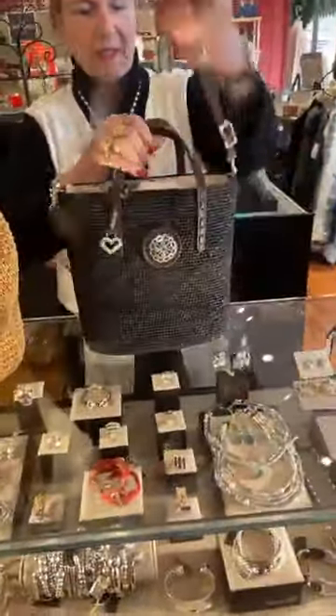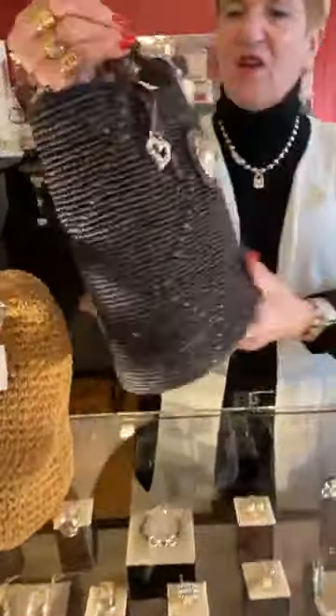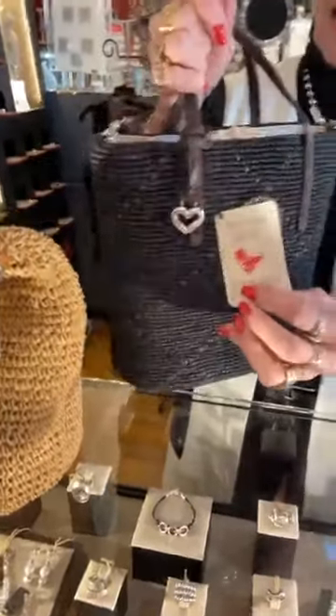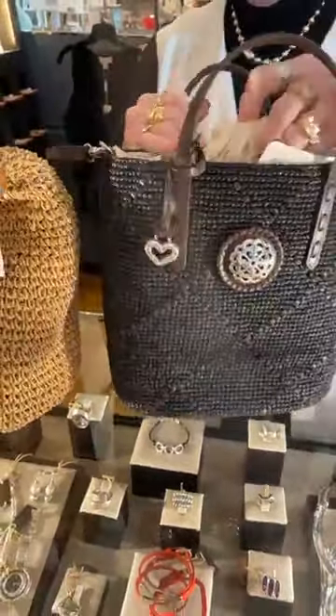Then once you see this one, it's really different — the Ferrara, black with chocolate brown, $355. This one is made in Madagascar for Brighton, and there's the tag. This again has the Ferrara name on it.